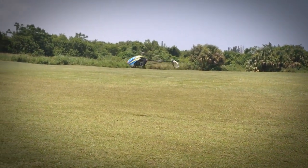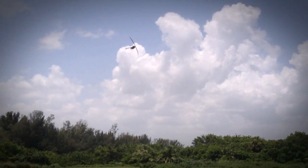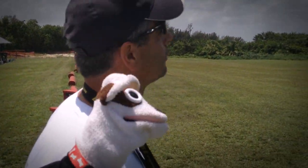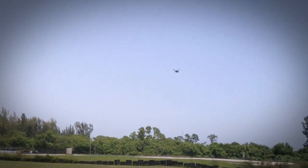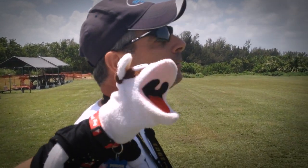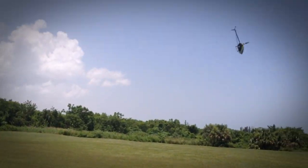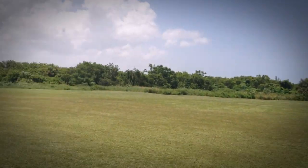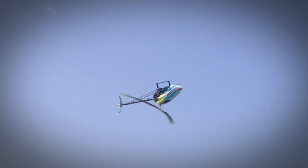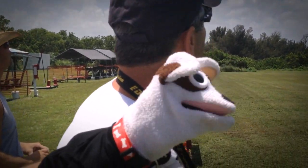Smooth baby. Beautiful day here in Florida — great day to demonstrate the Rush 750. Operators are standing by now at Reddy Heli. Get your Visa card or PayPal account out. Very nice. Look at the beautiful canopy. The Pyro motor's got a lot of kick too. Very smooth, my friend.